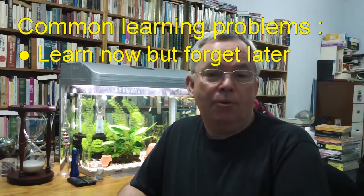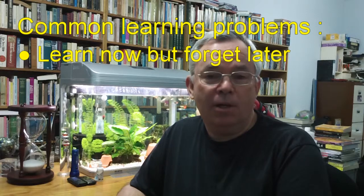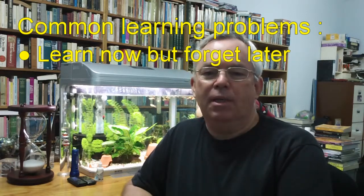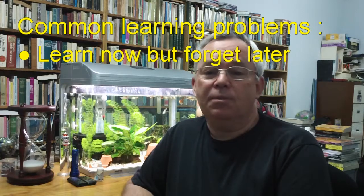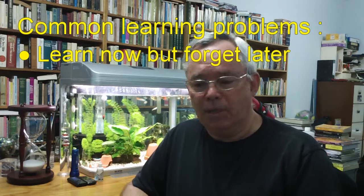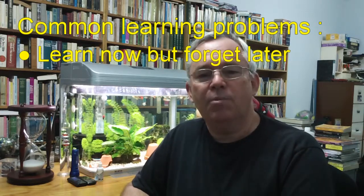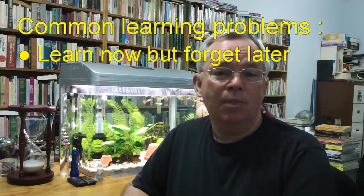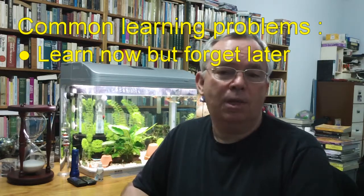Wouldn't it be lovely if your final mathematics exam for high school consisted of questions like 2 plus 3 and naming basic shapes? You wouldn't study for this. You wouldn't need to cram the night before to get all this information in your short-term memory. The reason being that it's already in your long-term memory for you to recall at any time you wish.